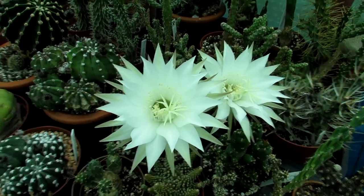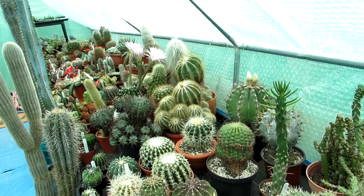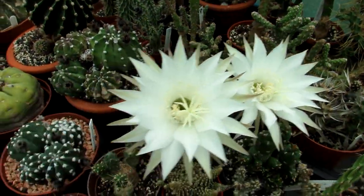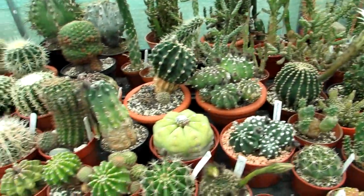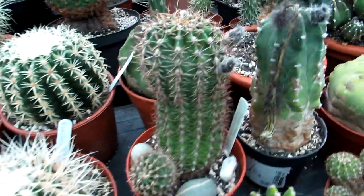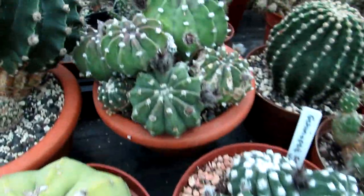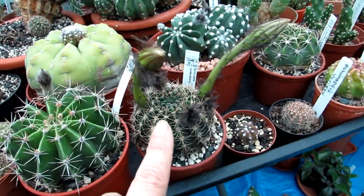So there we go — that is two of the Echinopsis here in the polytunnel that have gone from buds to blooms. I hope you enjoyed seeing the transition from the big buds to the big blooms. We have lots more Echinopsis cacti in bud, so there's going to be loads more blooming very soon. Just look at all the buds — absolutely amazing.